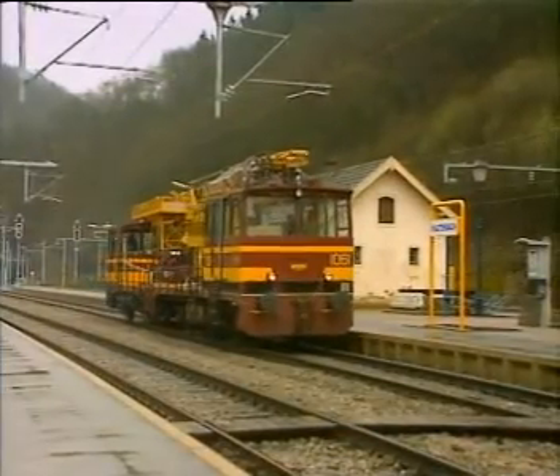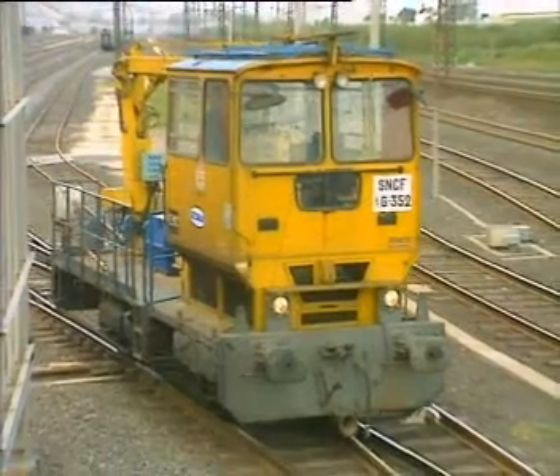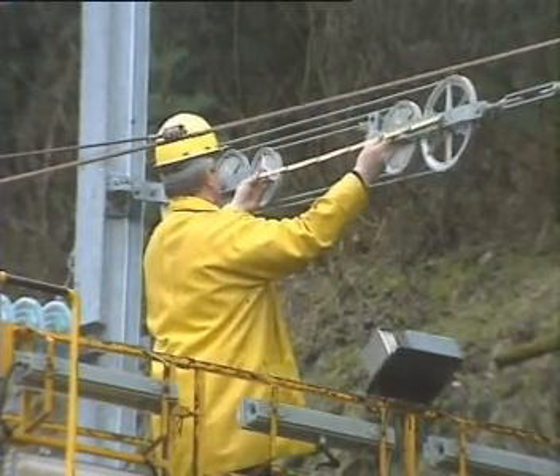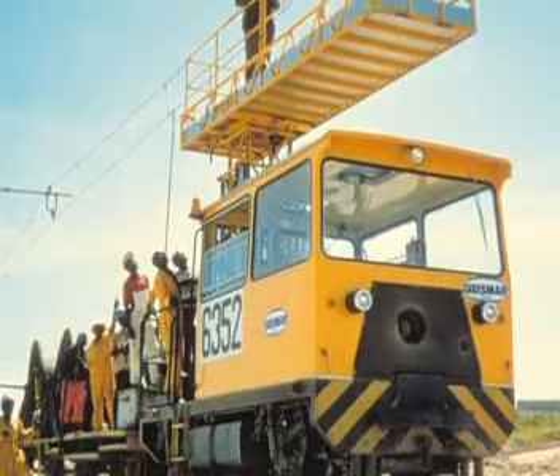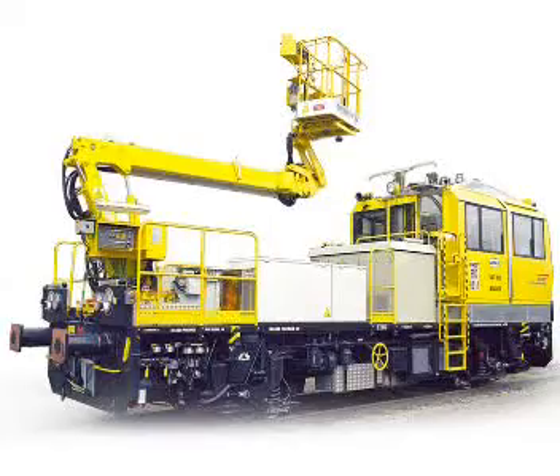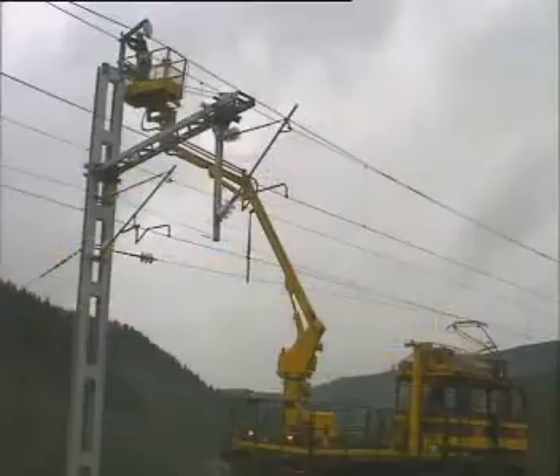With over 30 years of experience in track motor car engineering, Geismar has a complete range of railway vehicles dedicated to the overhead lines. Four series of motor cars provide easy access to OHL personnel and equipment transport.